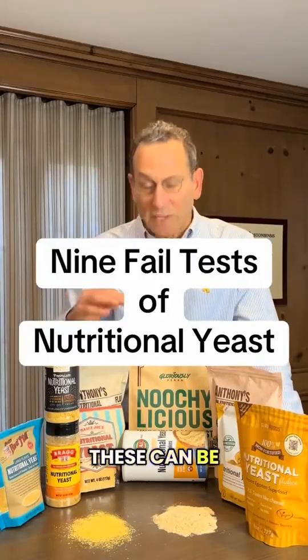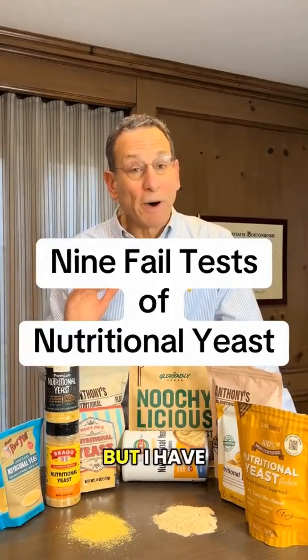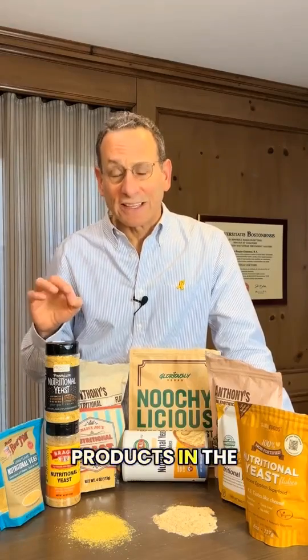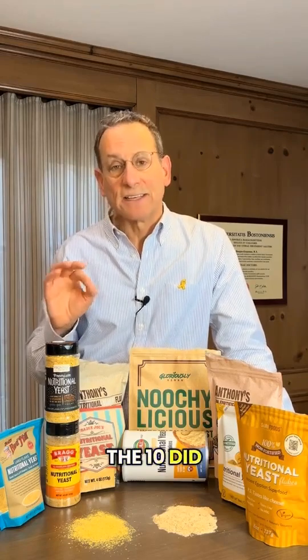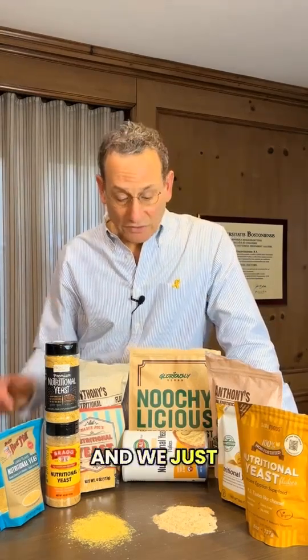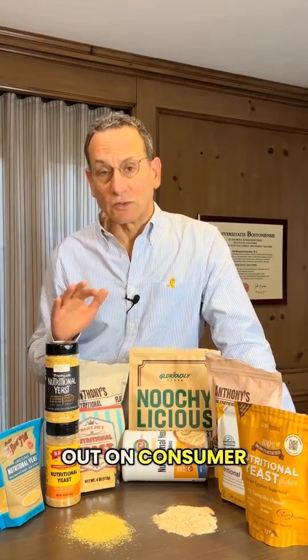Nutritional yeast products like these can be highly nutritious, but we have some bad news: we just tested all 10 of these products in the laboratory and found that 9 out of the 10 did not live up to their nutritional claims. I'm Dr. Todd Cooperman of ConsumerLab.com, and we just put this report out on ConsumerLab.com.